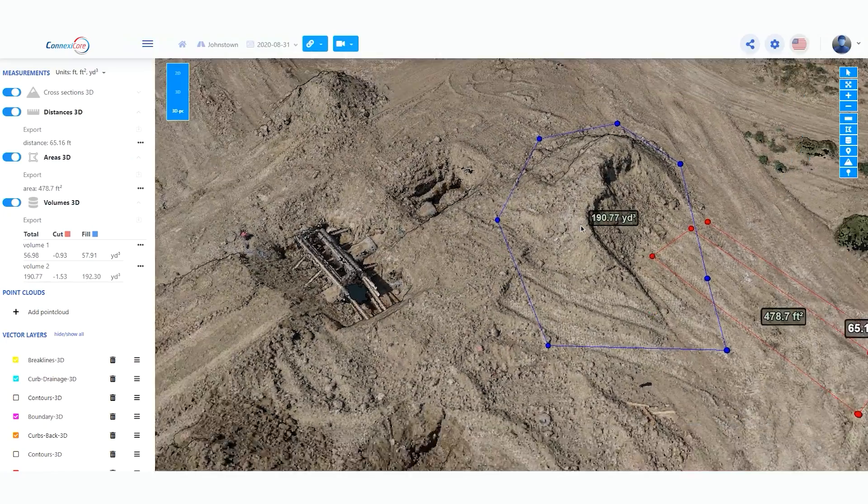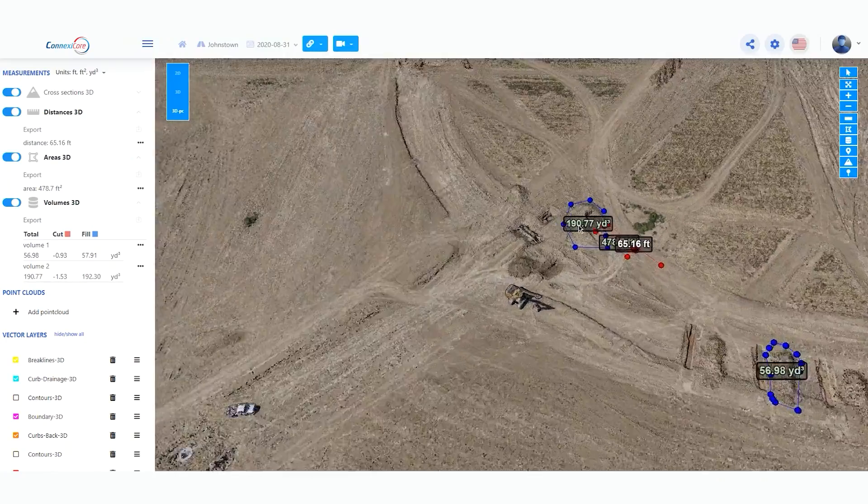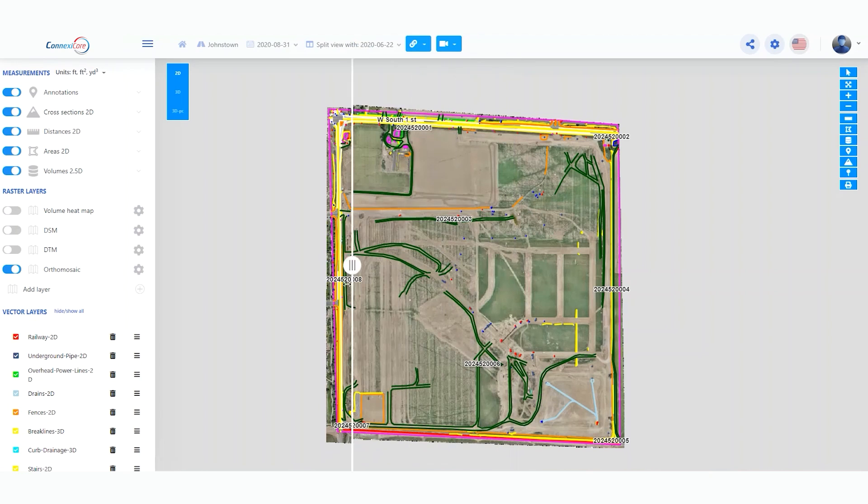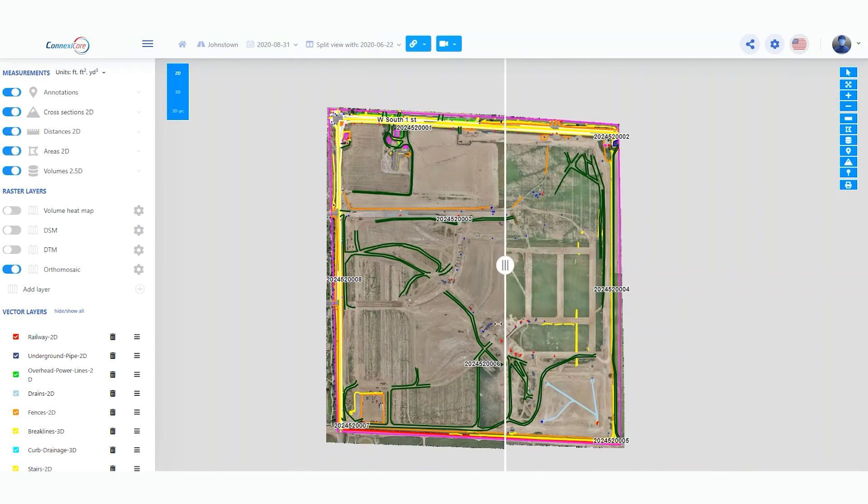You can rotate the model to ensure that all of your vertices are attached to the ground. You can scroll in and out to view the entire project area or specific areas of your project. While in 2D view, you can compare two different flights to see the amount of progress that has been made.